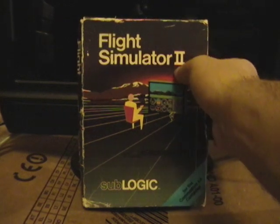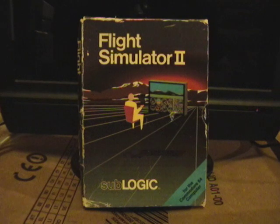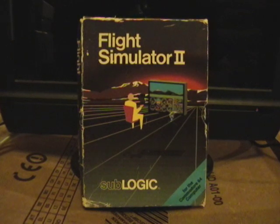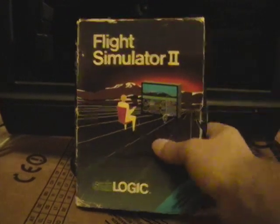Flight Simulator 2 implies there was even an earlier version of Flight Simulator, and there was — it was for some other computer system. There were other Flight Simulators available besides this one. One in particular is IFR, Instrumentation Flight Rules. I've actually been trying to find that one, but I haven't had any luck.